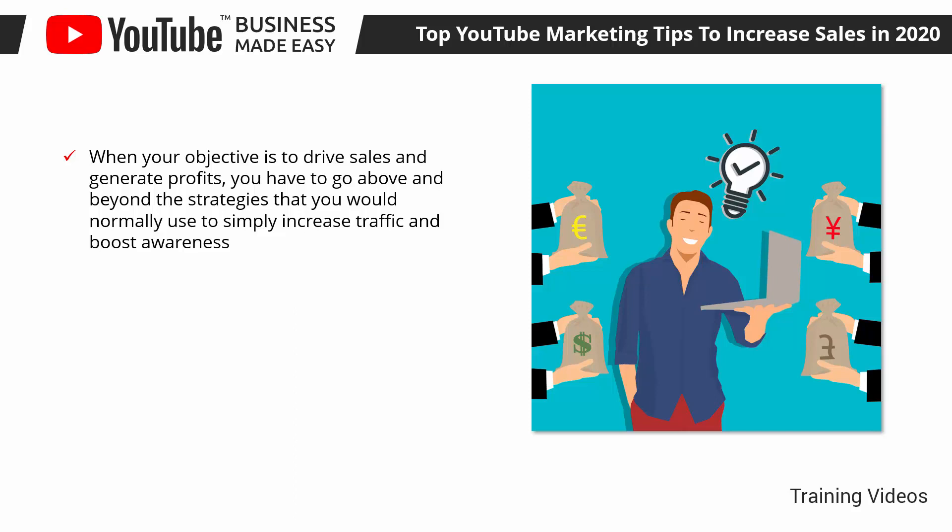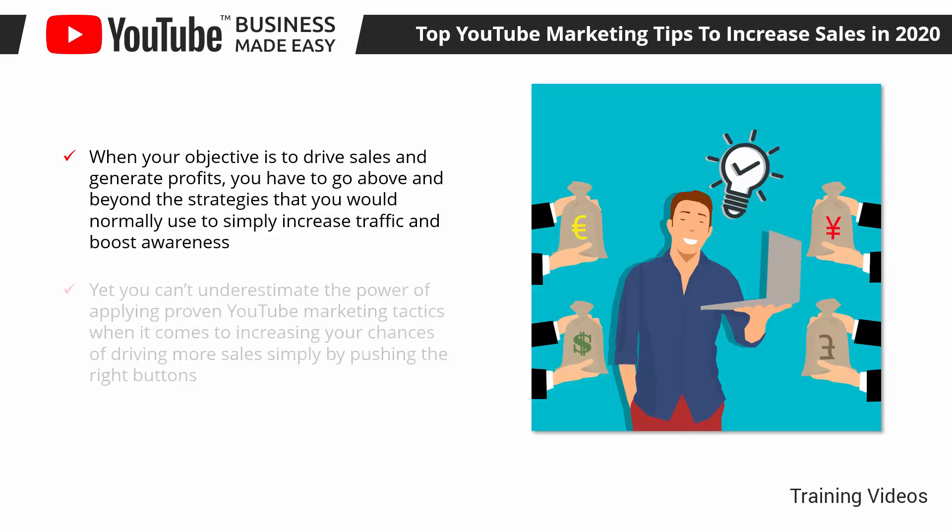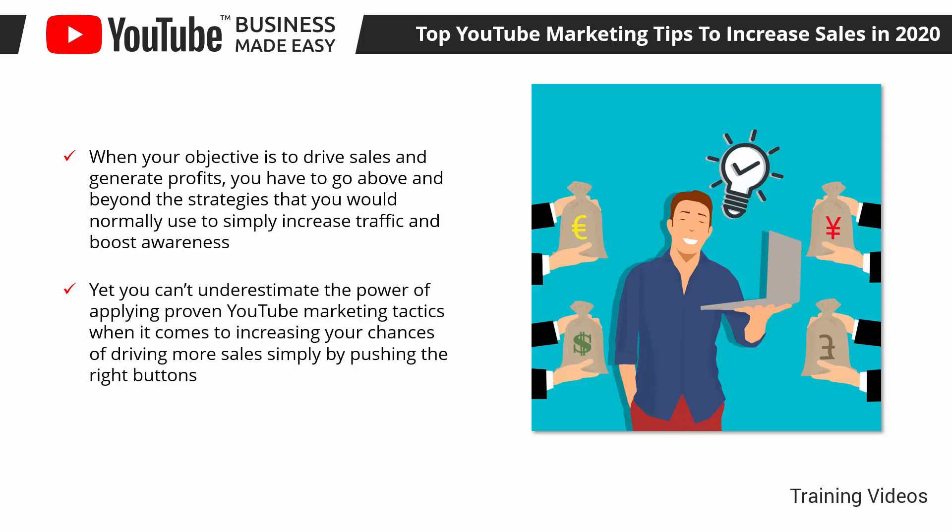And that's where YouTube Business Made Easy comes in. Yet you can't underestimate the power of applying proven YouTube marketing tactics when it comes to increasing your chances of driving more sales simply by pushing the right buttons. In this lesson, we are going to discuss the best YouTube marketing tips that will help you to increase sales in 2020.